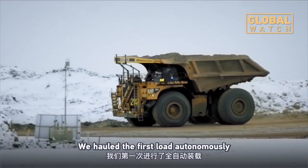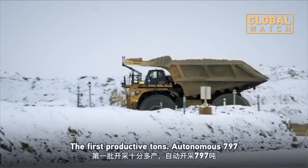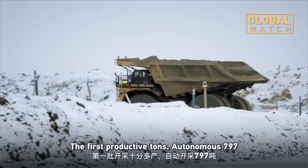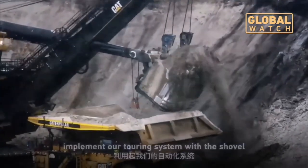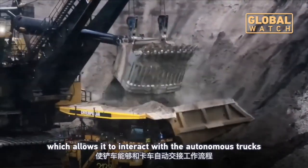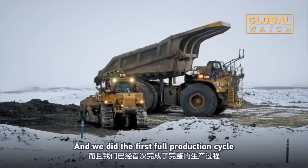We hauled the first load autonomously. So that was another big milestone — the first productive tons by Autonomous 797. And then we got the shovel, and we were able to implement our terrain system on the shovel, which allows it to interact with the autonomous trucks. And we did the first full production cycle.